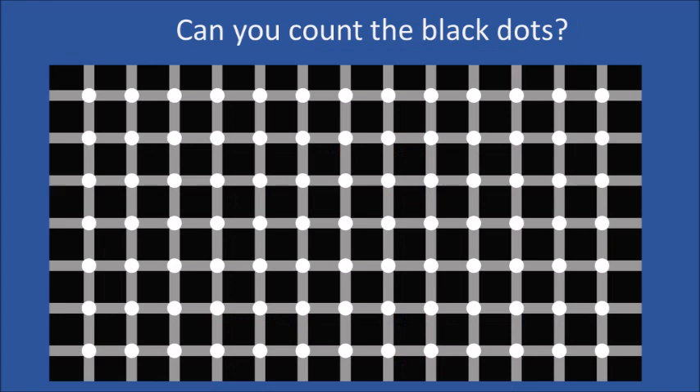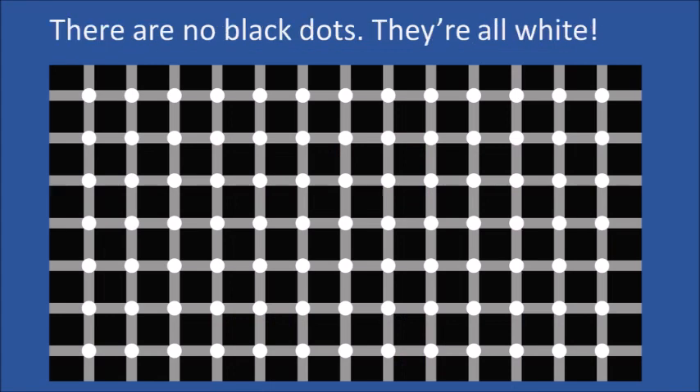Can you count the black dots? Okay, there are no black dots. They're all white. Your brain tries to fill in the information it thinks is missing, adding black dots where there are none.